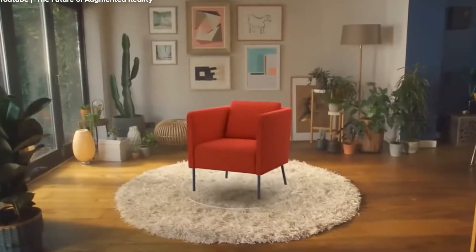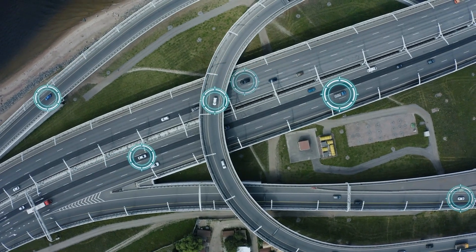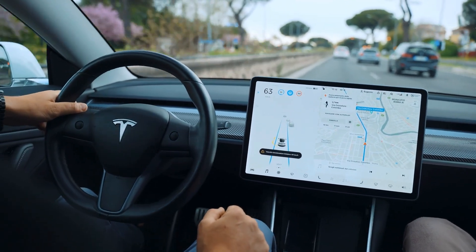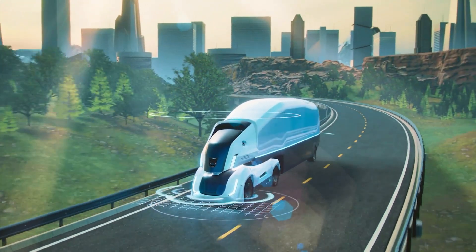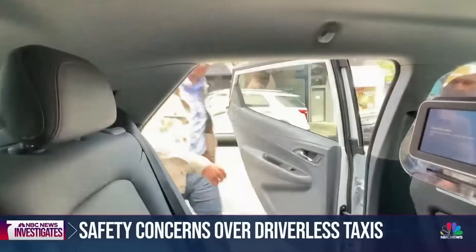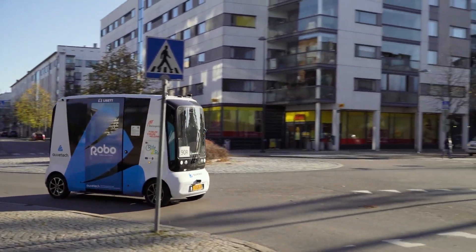Imagine being able to point your phone at your living room and instantly see how that new sofa would fit in, all without needing special sensors. In the automotive industry, autonomous vehicles could benefit enormously from this technology. Self-driving cars need real-time depth information to navigate safely. Currently, this often requires multiple cameras, LIDAR, or complex sensors. With DepthPro, a single camera could capture the depth information needed to identify objects, pedestrians, and other vehicles in real time, improving navigation and potentially reducing the cost of these vehicles by simplifying their hardware.